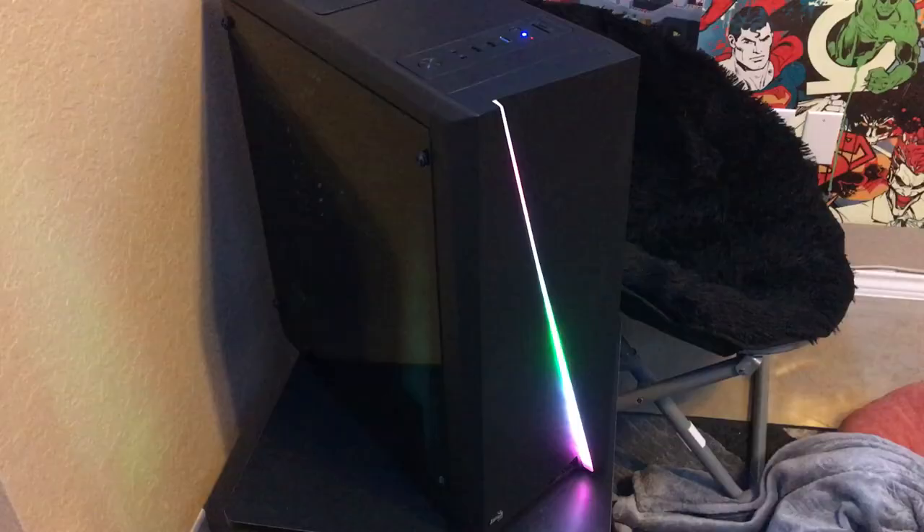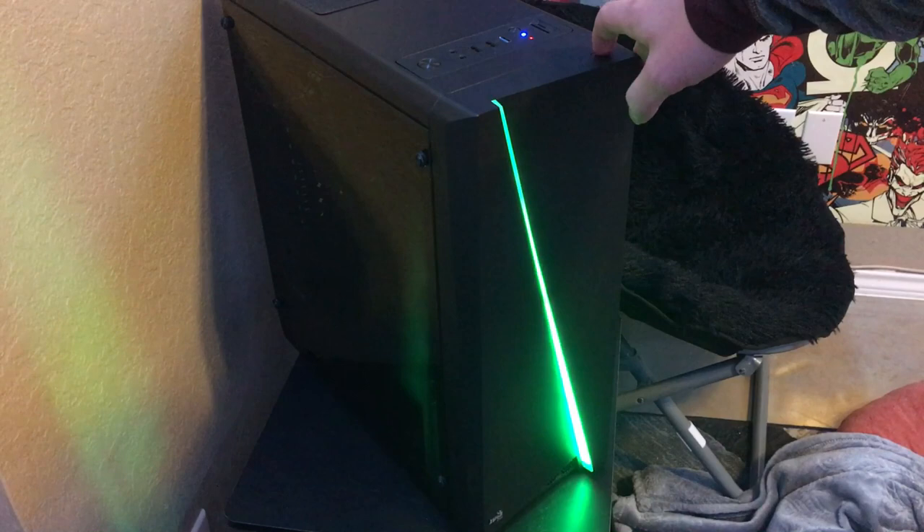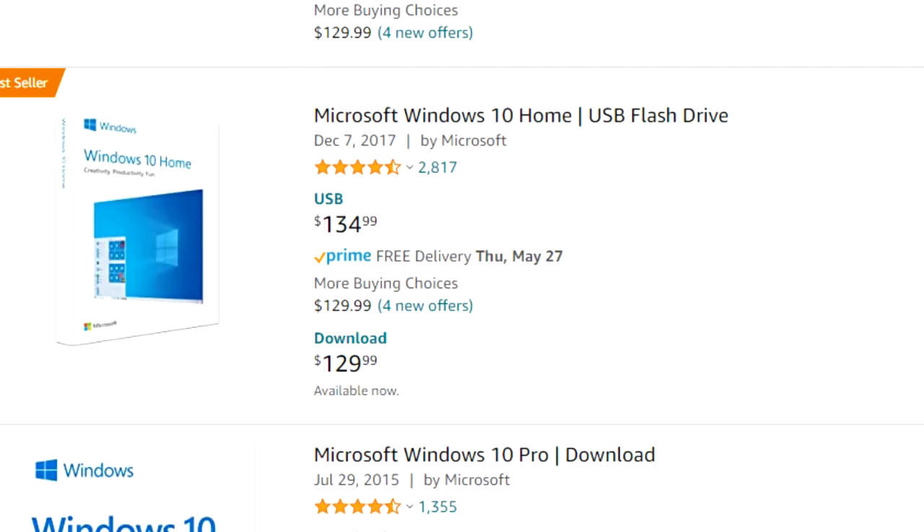And for the operating system, we went with Windows 10 Home. Since the previous owner already owned Windows 10 Home, everything just activated as soon as I plugged in my USB with Windows 10, which you guys can get for free if you just go to the Microsoft website. If you think that your motherboard already had Windows 10 on it, then just do that — you'll save a ton of money because then you don't have to pay the ridiculous price for Windows.